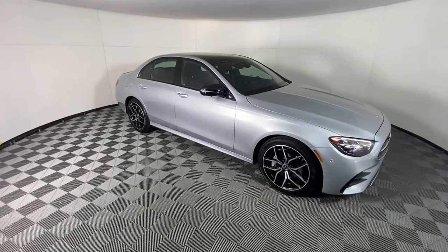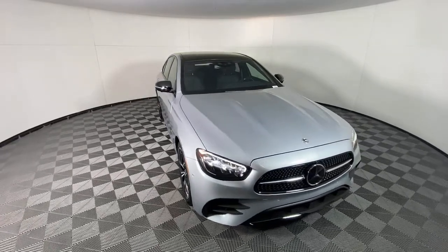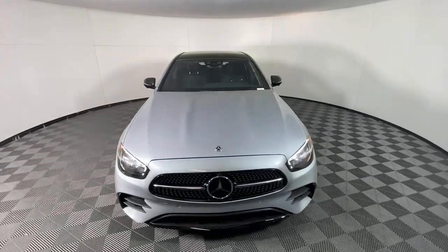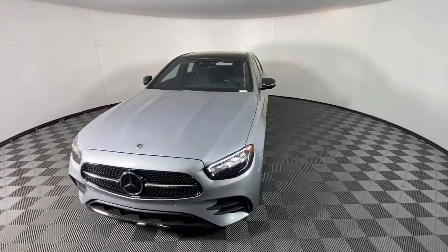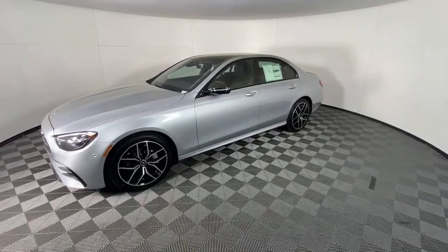Go home happy with the 2022 Mercedes-Benz E-Class. This vehicle delivers the style, comfort, and efficiency you need to meet the needs of today's lifestyle. Confidence comes standard when you're behind the wheel, prepared for the journey ahead.